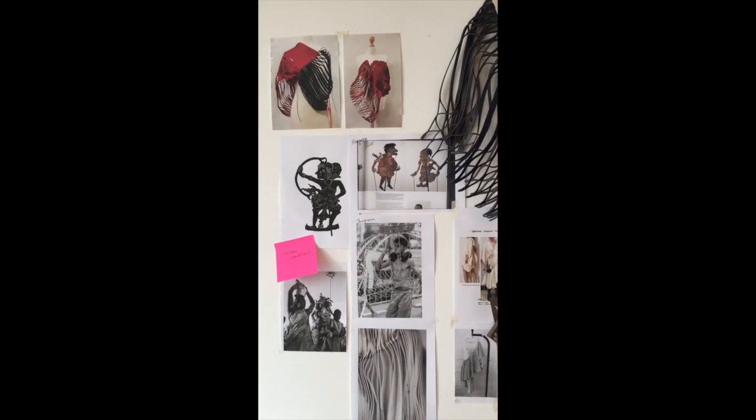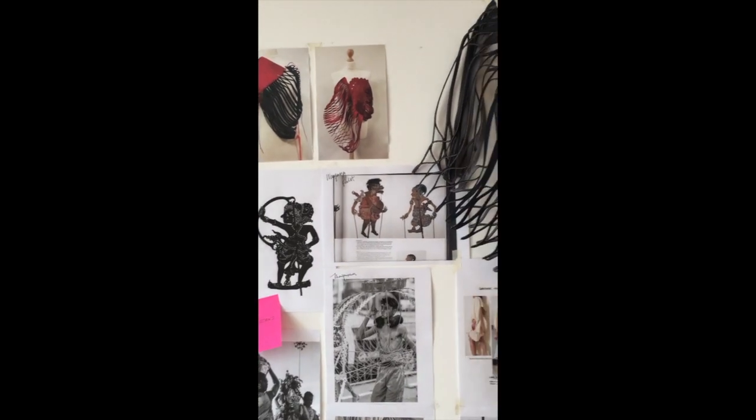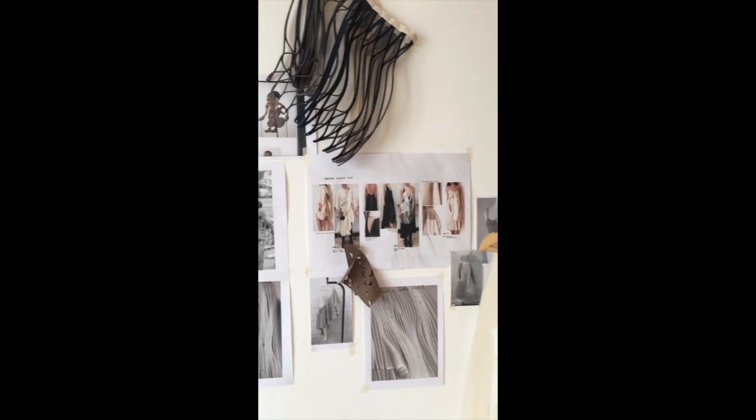The focus of my graduate collection is to fuse traditional elements found in my home country with modern technology. I wanted to create pieces that pay tribute to the past, but also have a place in the future.